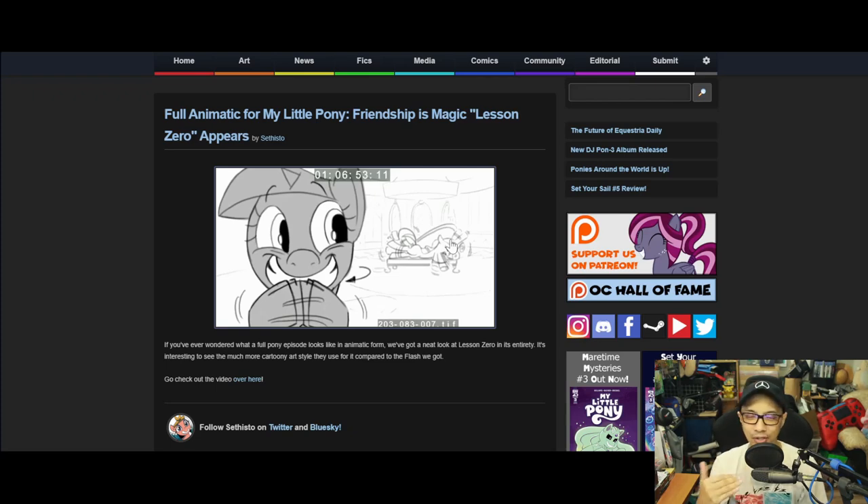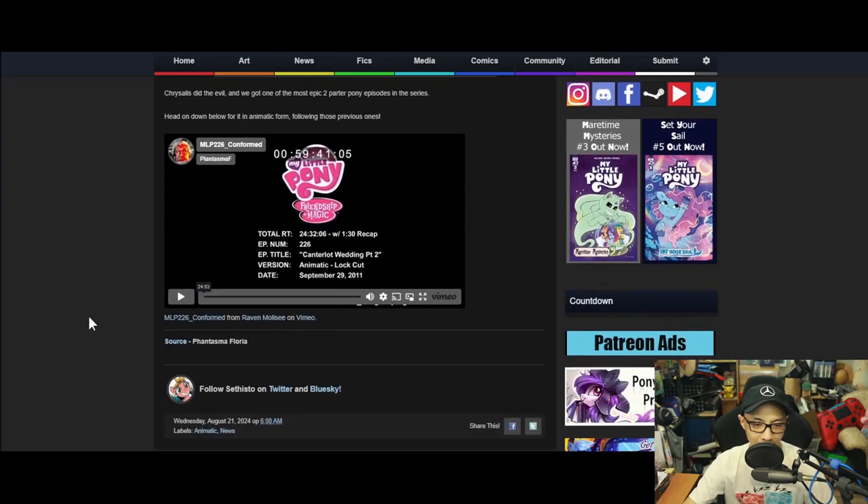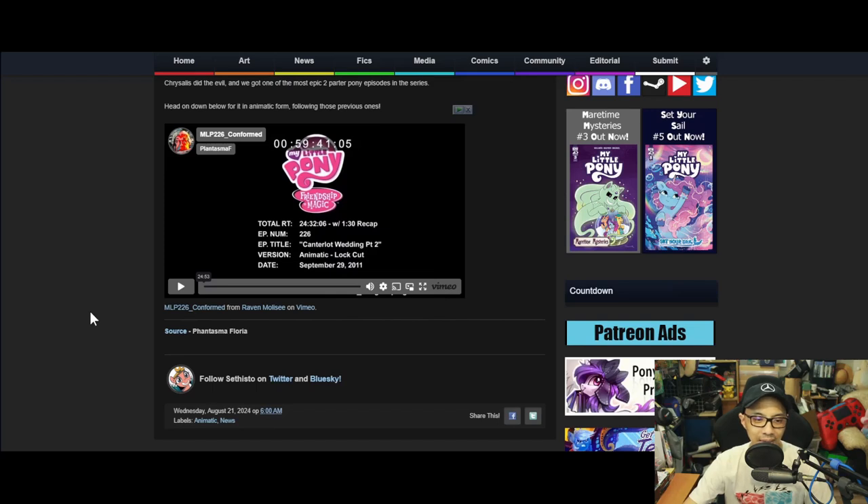Lesson Zero is one of those episodes that pushed me from being a casual fan into what I'm doing now. On top of that, a Canterlot Wedding Part Two full animatic release — Chrysalis did the evil and we got one of the most epic two-parter pony episodes.